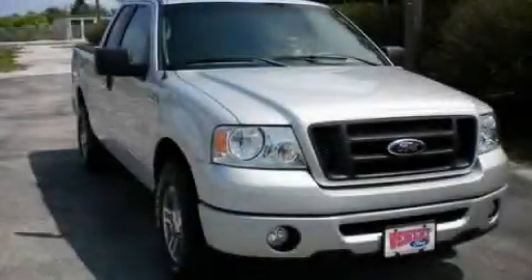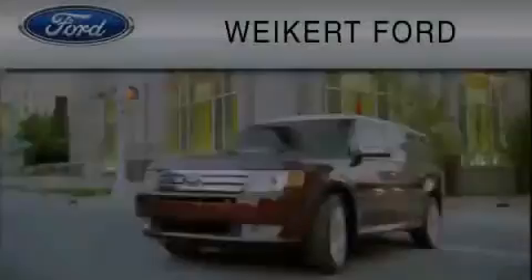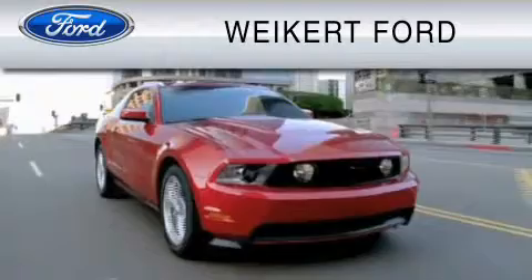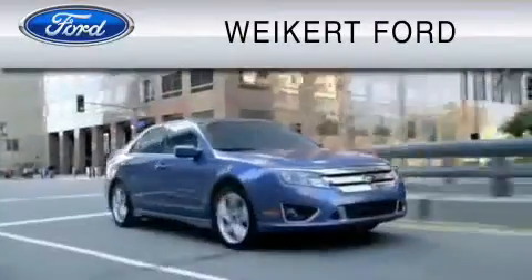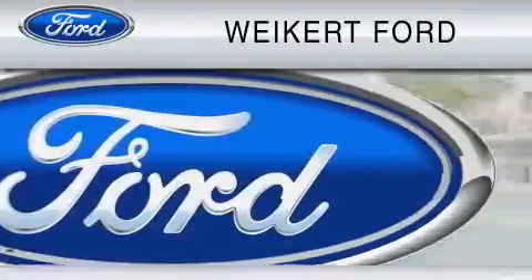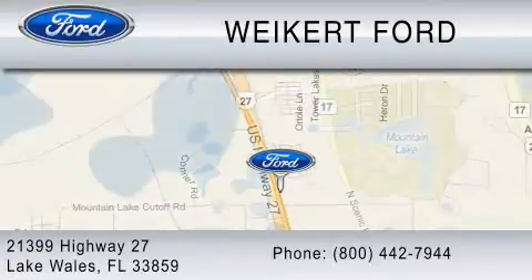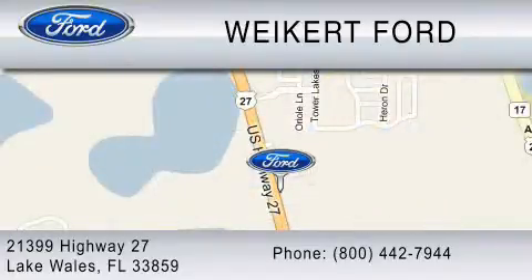Contact us today and schedule your opportunity to see this vehicle in person. Weikert Ford is dedicated to do everything possible to ensure that the experience you have selecting your vehicle is as pleasant as possible. We are located at 21399 Highway 27 in Lake Wales, or contact us at 800-442-7944. Come on in and kick some tires!